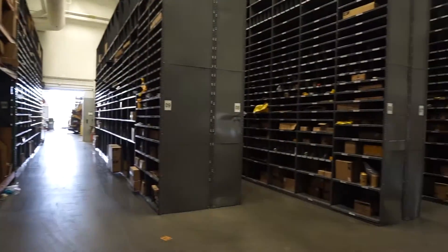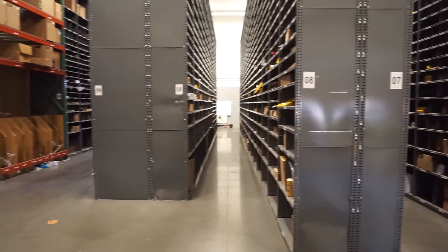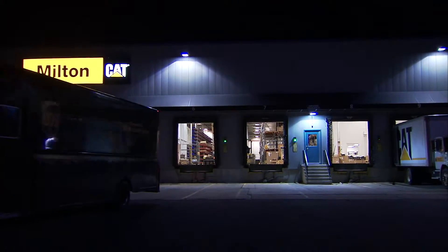The 9,000 square foot parts department at the North Reading location stocks 14,000 line items, resulting in 96% off-the-shelf parts availability. The remaining 4% can be filled on a next-day basis by the Milton Katt nighttime shuttle system.